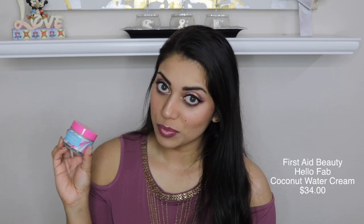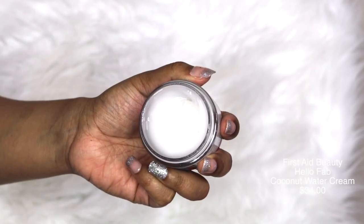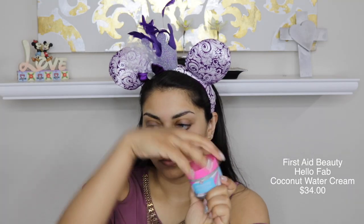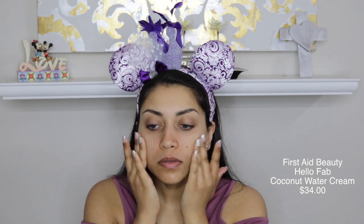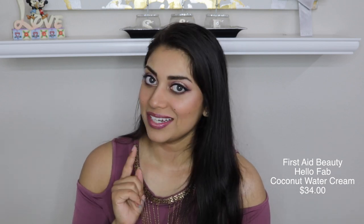The first item in the box is from First Aid Beauty and it is their Coconut Water Cream. I actually applied this before I applied my foundation and everything, and it is really really hydrating — it really does feel like water, like your skin is taking a sip of refreshing water. It says it's for sensitive skin, which I have, so so far so good. I haven't been wearing it for that long, but I will keep you guys updated if any breakouts occur.